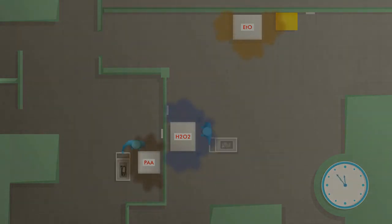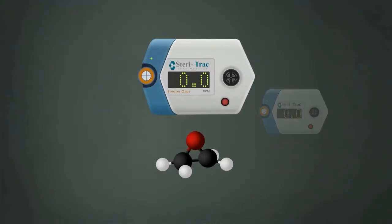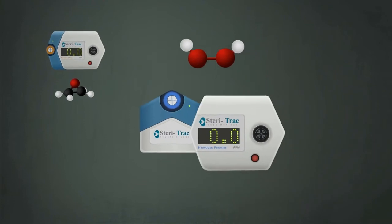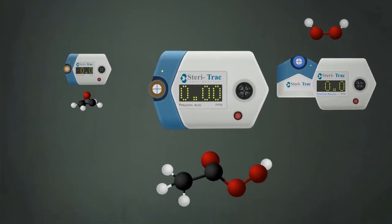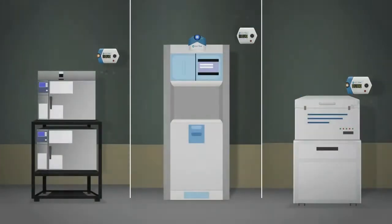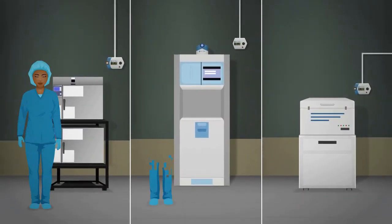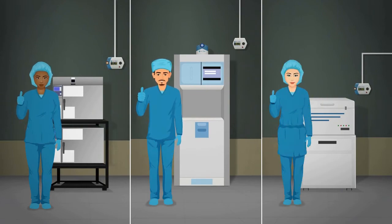That's why they need Steritrack monitors, specifically designed for sterile chemicals in hospitals. Steritrack detects ethylene oxide, hydrogen peroxide, and peracetic acid leaks, and provides immediate warning to avert exposure. Steritrack helps sterile processing professionals feel confident that their health is protected 24-7.